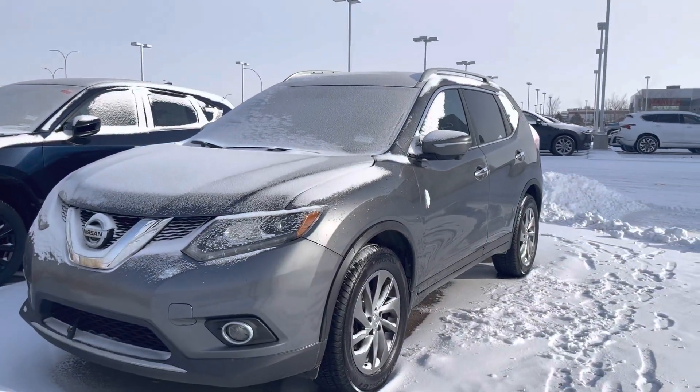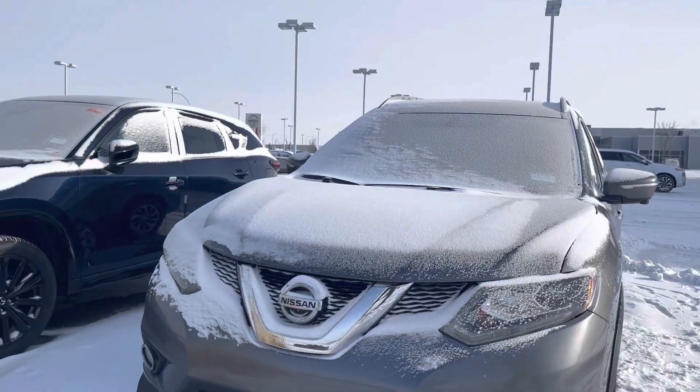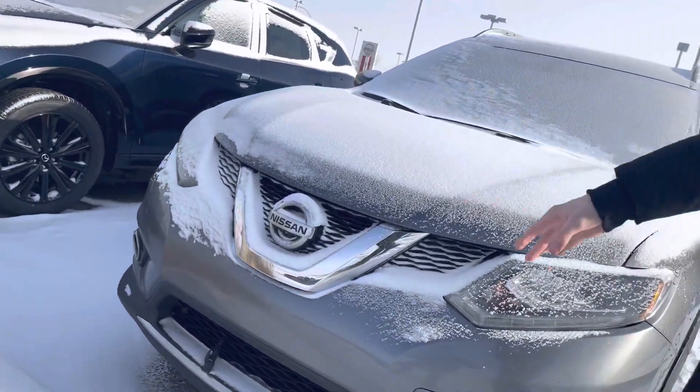This one here is the 2014 Nissan Rogue. This one's closer to the top trim if it's not the full load — you're going to get a lot of features with this one. This one does come with the block heater already.